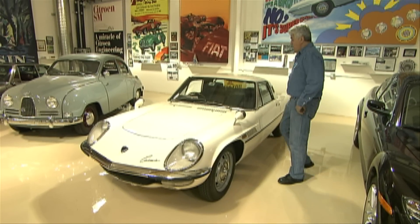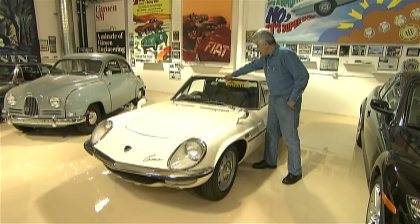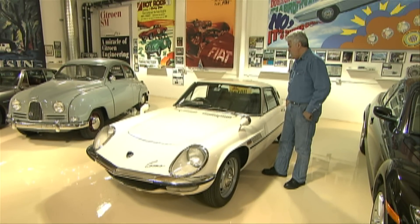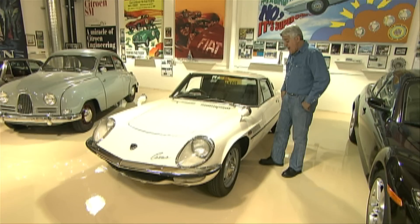This one belonged to a U-2 pilot in Japan — it's still got the Special Forces Japan sticker. He brought it back to America, sold it to a guy, and I bought it from that guy.